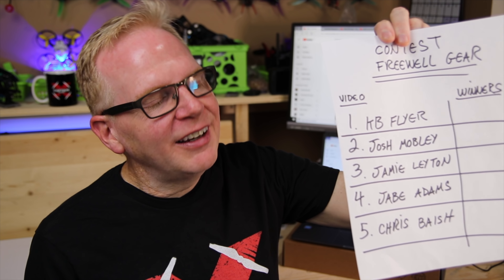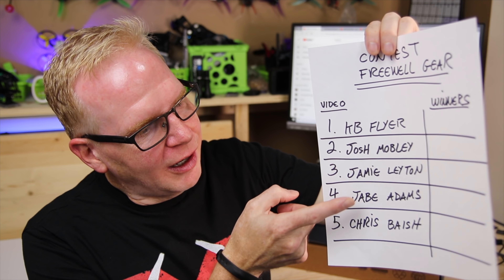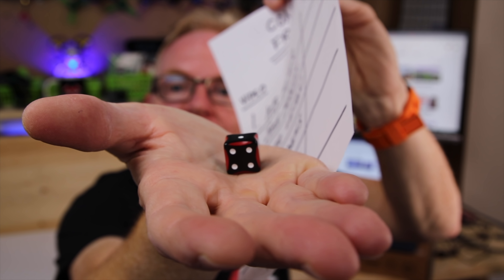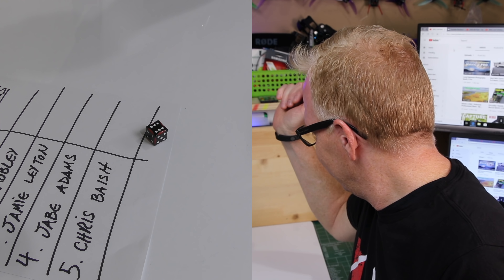So here are the five people who had their comments picked randomly on the YouTube random generator picker. Each of these people are in the contest to win — they won the daily contest, but you don't get anything just for that. I can only pick two out of the five for the freewell gear, and I'm going to pick them randomly with the dice. So here we go — focus on me, I've got the dice, and another camera over here so you can see my hand shaking it.